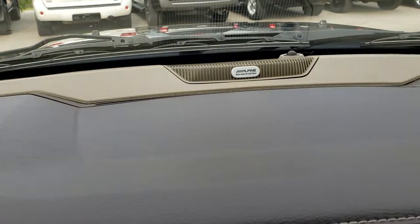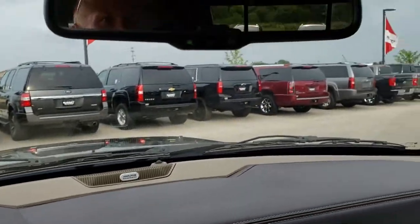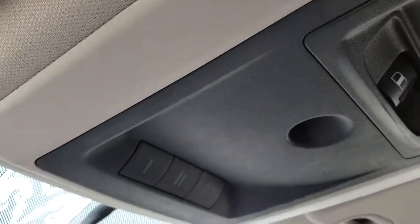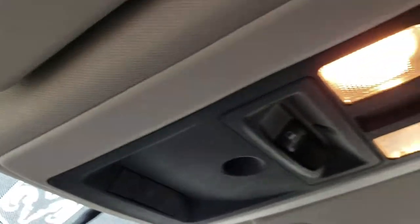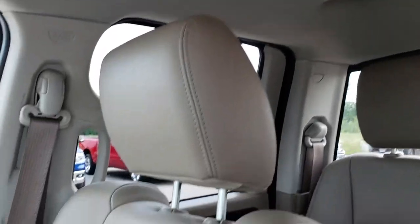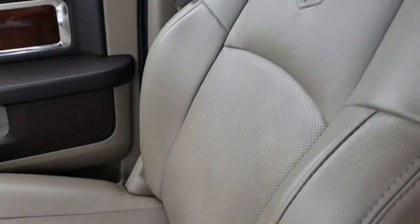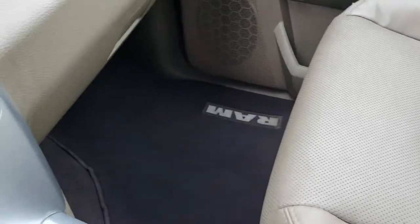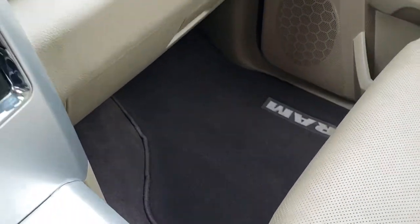This one has the Alpine sound system which gives you improved speakers and a subwoofer. Up here we have the HomeLink buttons, your power sliding rear window button, and the headliner is in really nice condition. You also get speakers in the ceiling as part of that Alpine sound system. The passenger seat is very clean as well — no rips or tears.